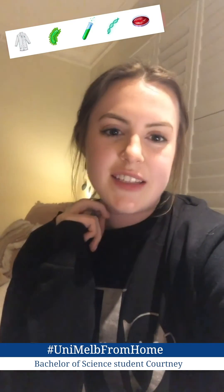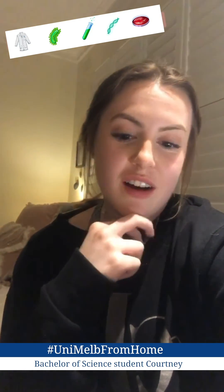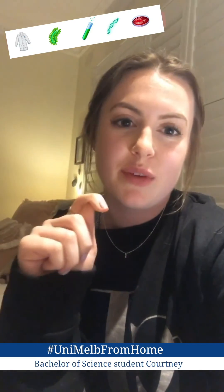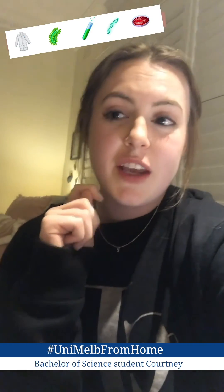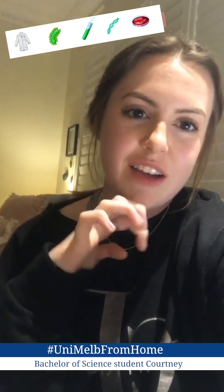Okay so that was a day in the life of me in isolation. I hope you enjoyed. I will put my username up somewhere so if you have any questions about studying at Melbourne, or just the science degree I'm doing, or anything like that, you can reach out.